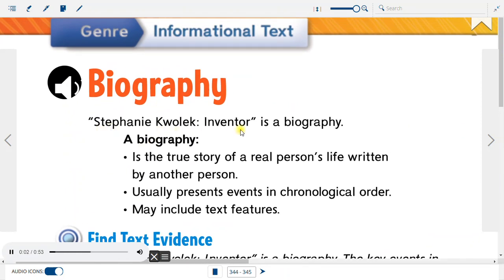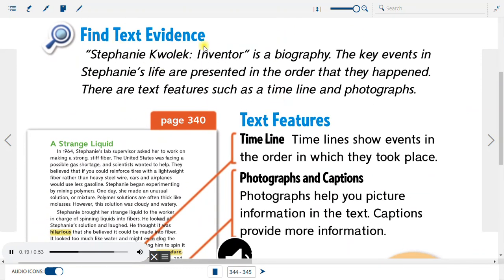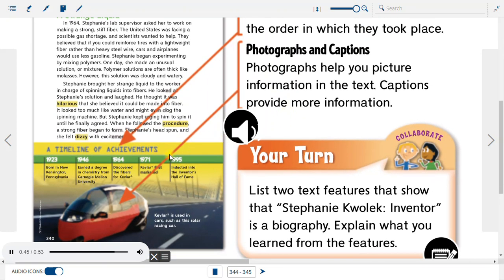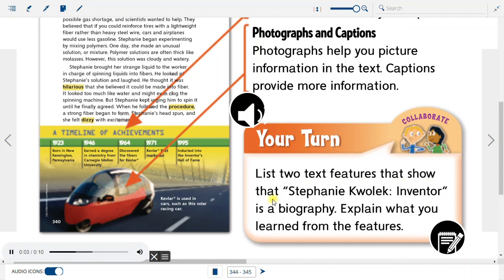Biography. Stephanie Kwolek, Inventor is a biography. A biography is the true story of a real person's life written by another person. It usually presents events in chronological order and may include text features. Find Text Evidence. Stephanie Kwolek, Inventor is a biography — the key events in Stephanie's life are presented in the order that they happened, and there are text features such as a timeline and photographs. Text Features: Timelines show events in the order in which they took place. Photographs help you picture information in the text, and captions provide more information. Your turn: list two text features that show that Stephanie Kwolek, Inventor is a biography, and explain what you learned from the features.